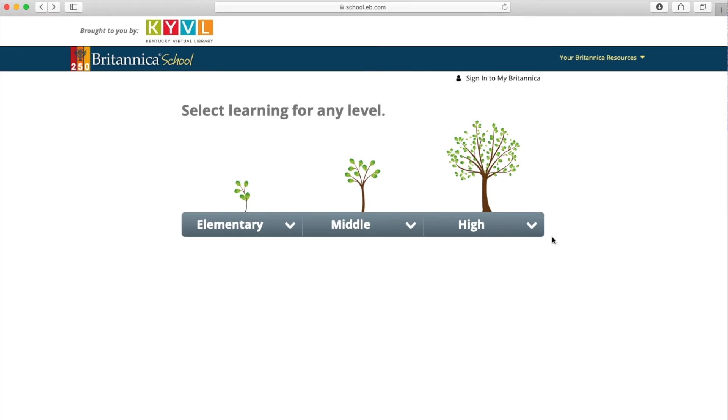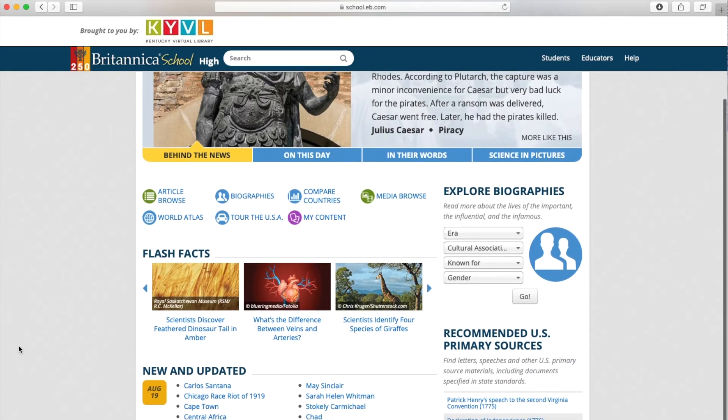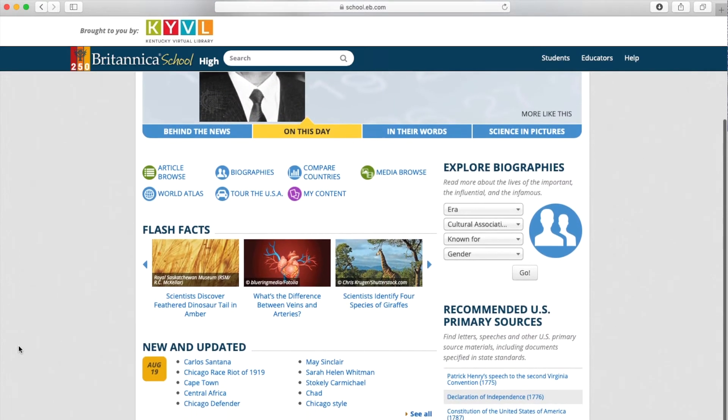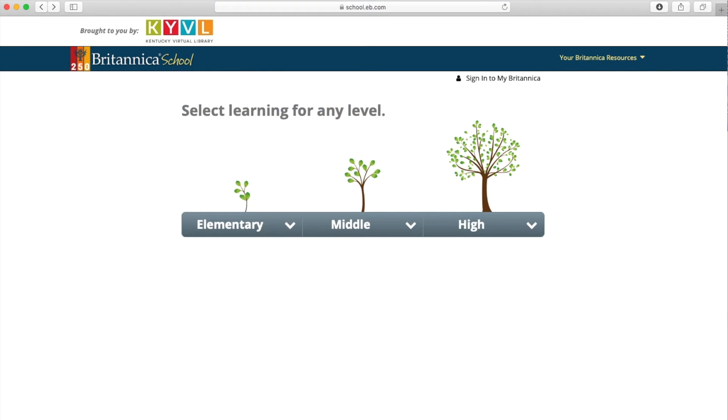For high school students, you can easily search for biographies of famous people, explore what happened on this day in history, and search for information by topic. Each level of Britannica School is also available in Spanish.